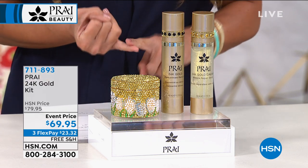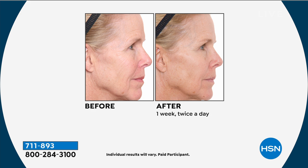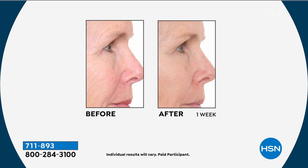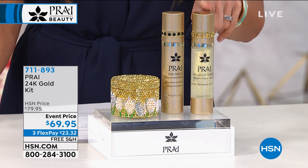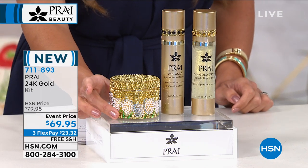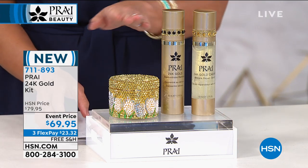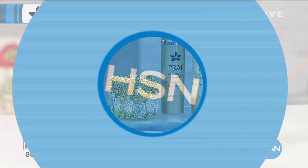The 24 karat gold line is all about lines and wrinkles. For those of you over 40 who really want to tackle that look of aging and sagging skin, look at what can happen in one week — proven, dramatic, visible results within seven days. In this kit you get the 24 karat gold caviar wrinkle repair serum in a 1.7 ounce size, which on its own is $50.95. All free shipping and handling today from Pry.